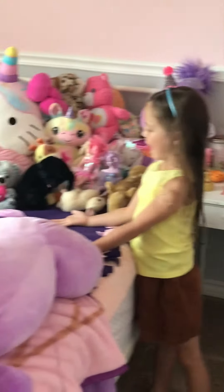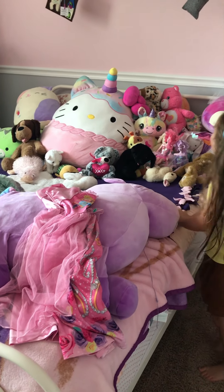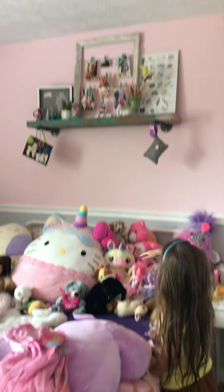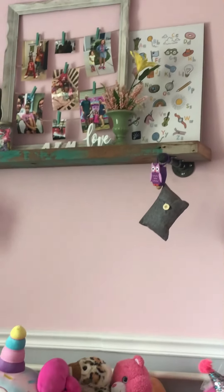This is my bed. I have all my stuffies here and I have pictures up there and some flowers.